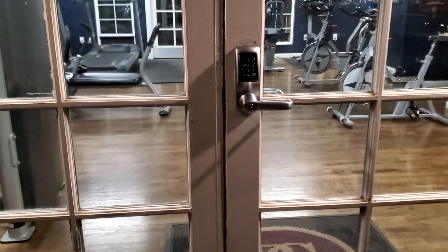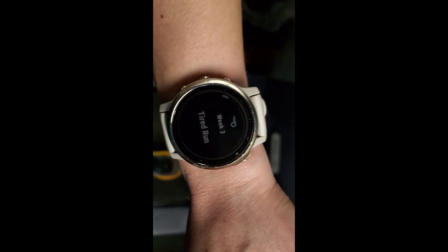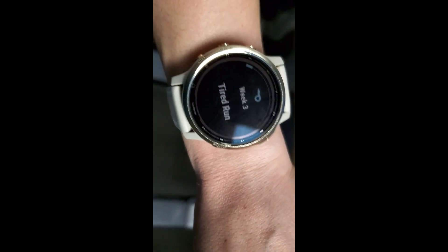I just got home from happy hour. It's almost 8:30 — yikes. I'm gonna head to the gym. It's funny that my watch knows it's a tired run kind of day. I'm also gonna do a little bit of strength training and stretching and then I'll head back to my apartment. All right, got back from the gym, had some dinner, really need to shower and head to bed — so that's my day.